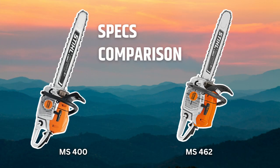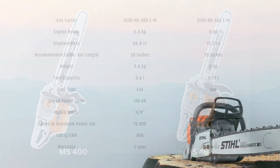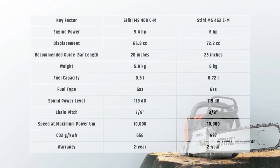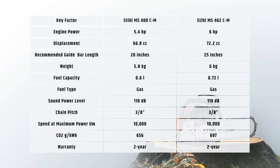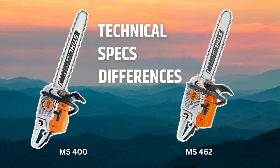The STIHL MS 400 and MS 462 chainsaws are lightweight machines designed for professionals who regularly cut trees in the forest. However, they have some slight differences. Here is a quick look at the differences in their technical specifications.